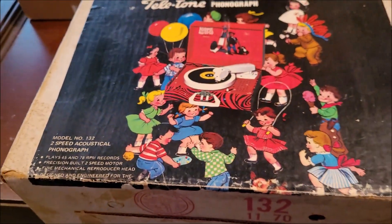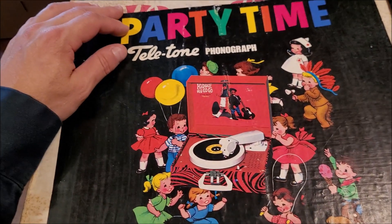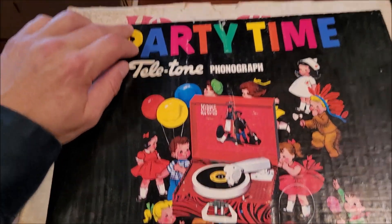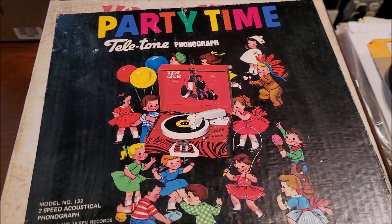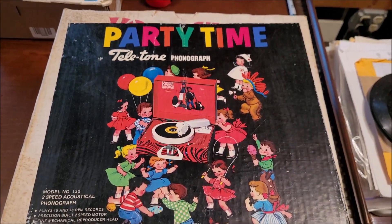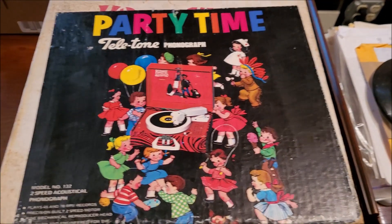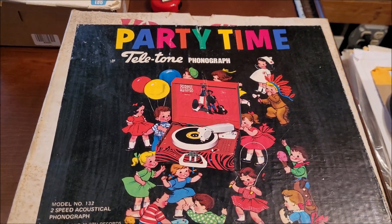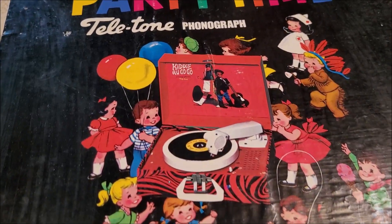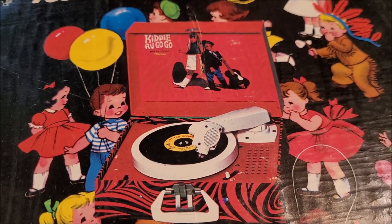And what do we have here? Lookie here. I think that this box was originally printed for something else — Vanity Fair maybe, who knows — but Party Time. Teletone Phonograph. And I love the 50 children's storybook illustrations surrounding this beatnik, hippie-looking record player here.